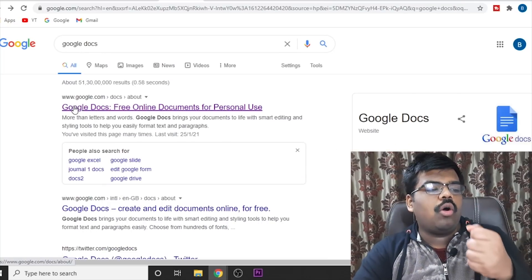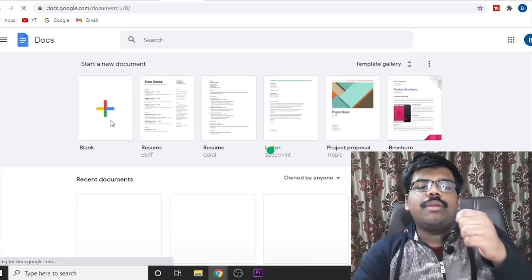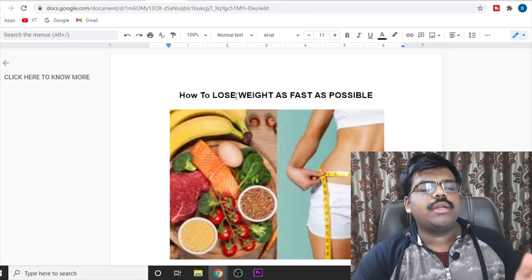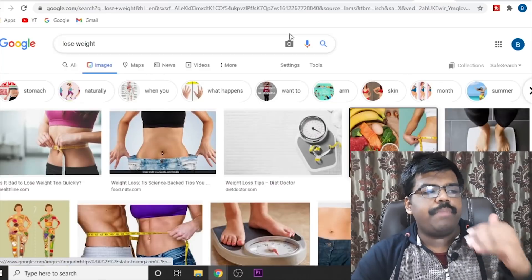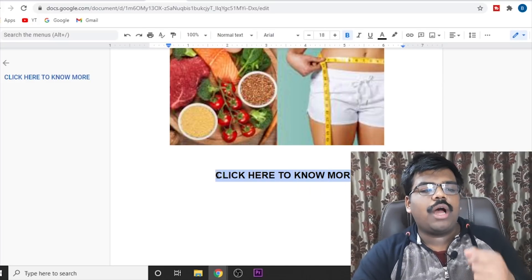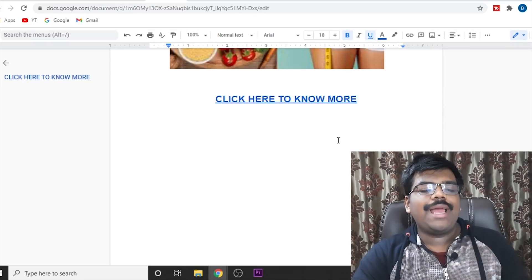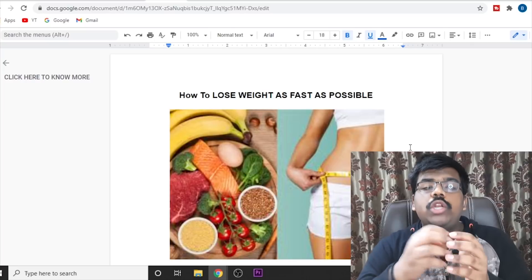Just click on the first link on Google Docs, click on go to Google Docs, then click on the blank document. As you can see, I've just created within two minutes a very simple and basic bridge page. I've just written 'How to lose weight as fast as possible,' went on Google and searched for a simple picture and uploaded it, and I've just written 'Click here to know more.' Just highlight the part where you want to place your affiliate link, click on this button, and paste your link. Just click on apply and now this has become your single-page bridge page — it will literally take two minutes and will really help you in not getting blocked.